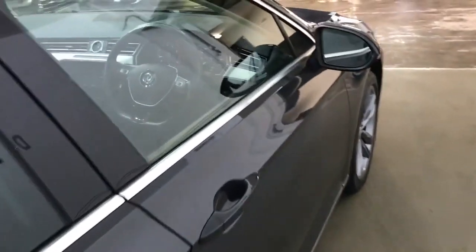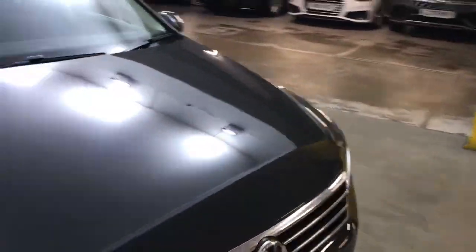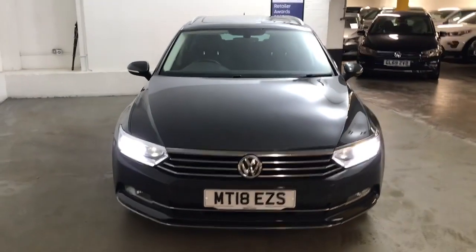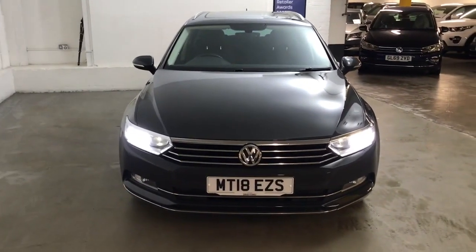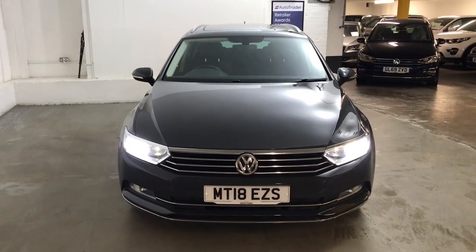Decent door bins again lined with felt. It's a really usable car with all the modern conveniences you need. Very comfortable to drive, nice to drive, and it will hold its own on the motorway and also around town, so it's a great all-rounder and a great daily driver.